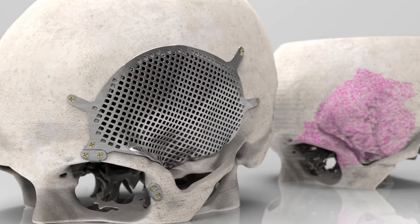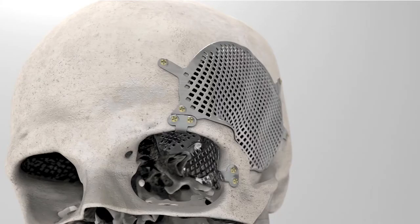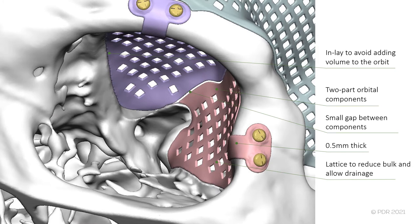On the topic of designing rules and guidelines, here's an interesting case where a meningioma was removed and replaced with a three-part titanium implant. Two implant components were designed to reconstruct the orbital roof and lateral wall, and a larger temporal component was also designed. The orbital components were inlaid to avoid adding any additional volume to the orbit, and were two-part in case one component could not be used.